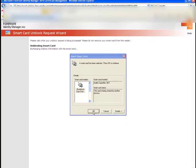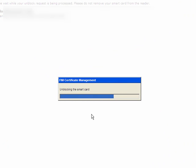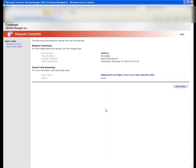The user clicks on Next, selects the reader in which the card is inserted, and then the user is asked to choose a new PIN and to confirm it. The user clicks on OK, and the process for unblocking continues.